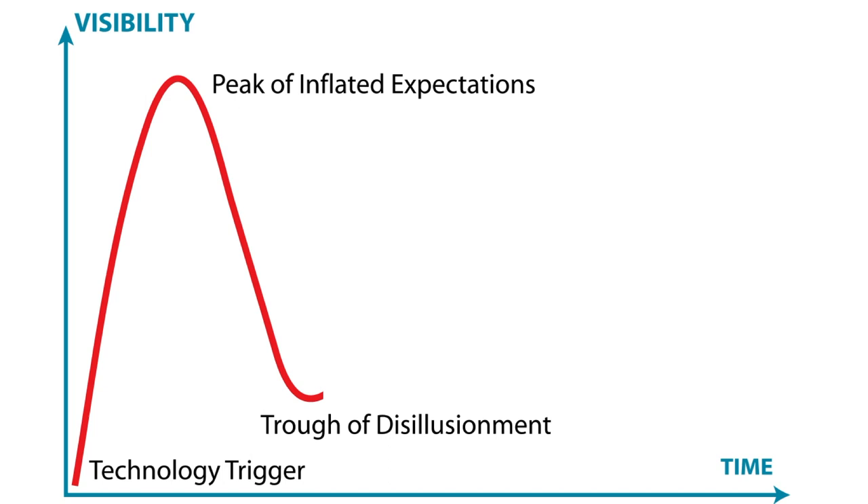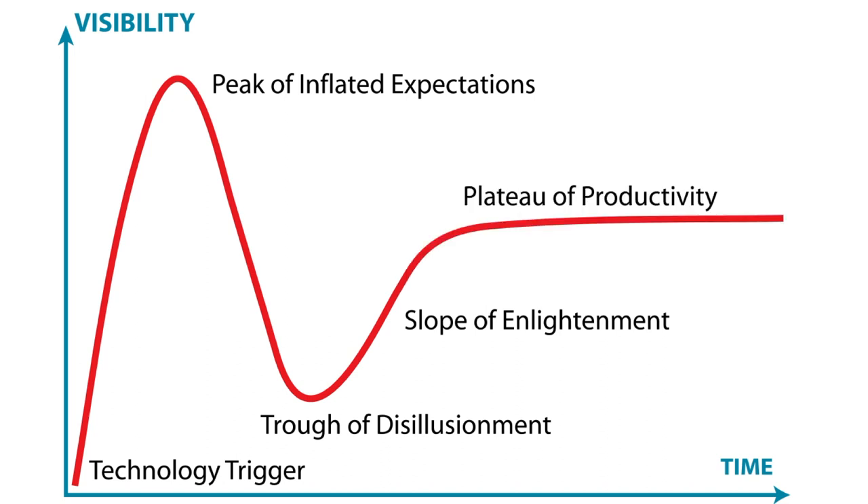Now, out of that, some technologies actually end there — they're a flash in the pan. But a lot of technologies move up this slope of enlightenment, where people say, 'well, maybe it wasn't going to save the planet, but maybe there are some great applications for it.' So people start developing applications using this technology and testing it out.